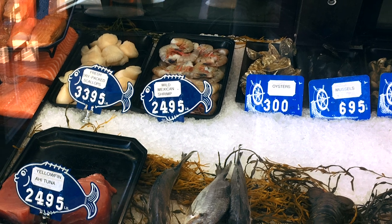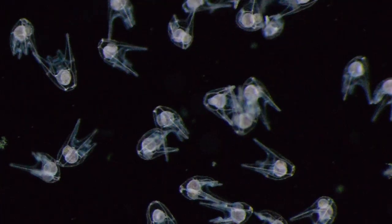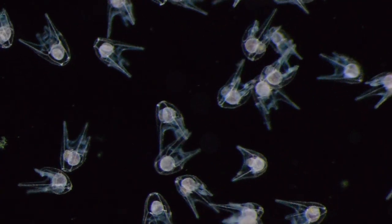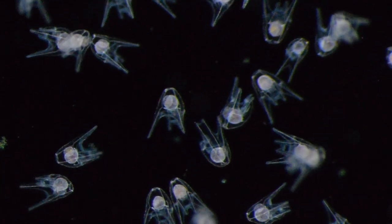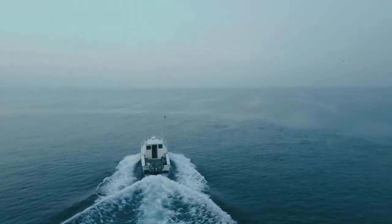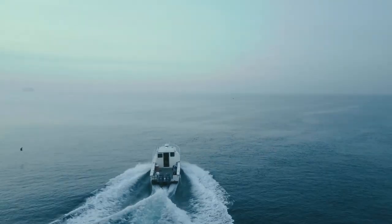For example, sea urchins and sea cucumbers form the basis of important fisheries off the California coast, and those both have larval stages. So if we know something about how those larvae survive and how they disperse, we can make some predictions about how the fisheries will perform in future years when those grow up to be adults.